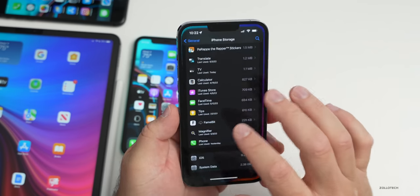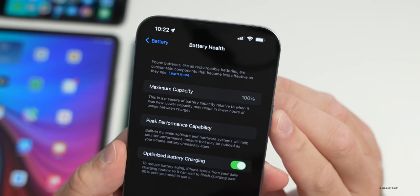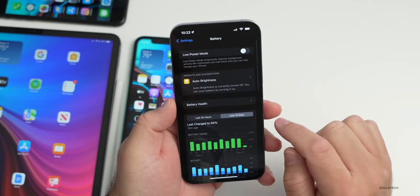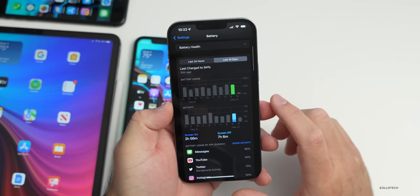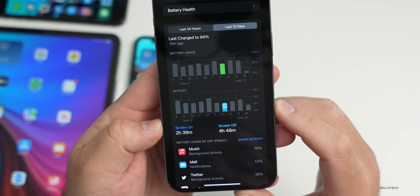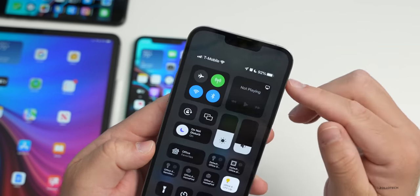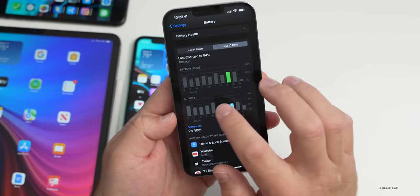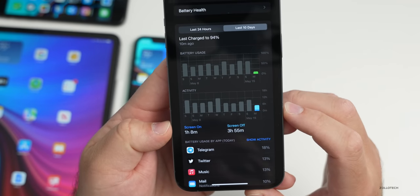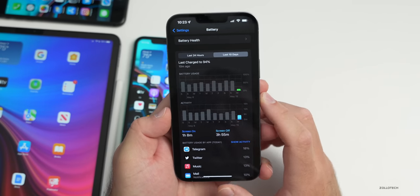Battery life has been pretty good overall — most people are getting through a day without a problem. Battery health is at 100%. On one day with previous versions, there was two hours and 39 minutes of screen-on time and four hours and 48 minutes of screen-off time with 50% battery left. Results vary by day, but overall there have been no issues getting through the day.